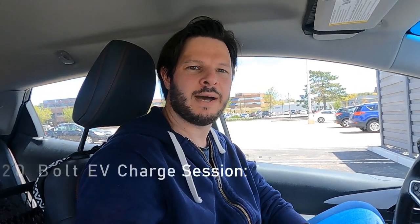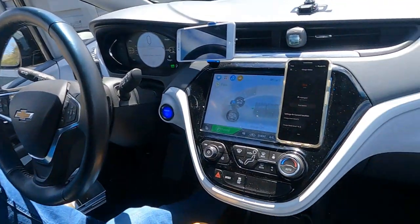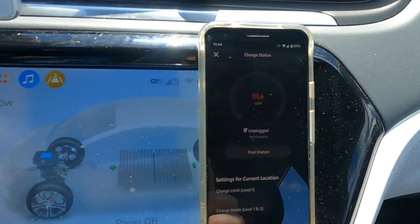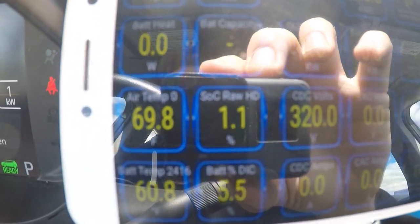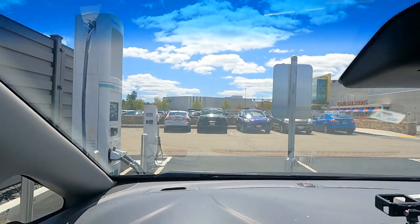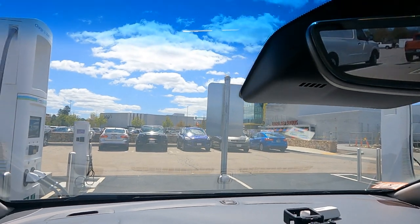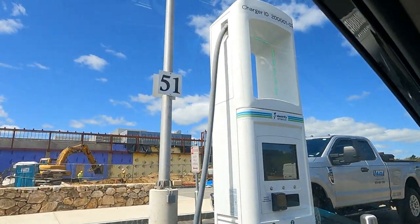Welcome to another plug-and-play EV video. Today we're doing a seat-of-our-pants fast charging session from 1 to 100% on the 2020 Bolt EV. The Chevy app says zero percent but Torque Pro shows 1.1%. All bars are gone and propulsion power is reduced, but we're at an Electrify America station. We'll plug in at station number two and get it started with the app.